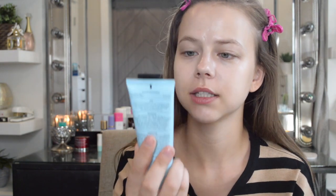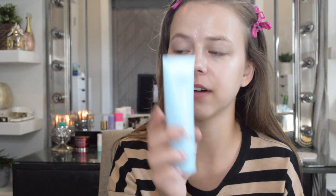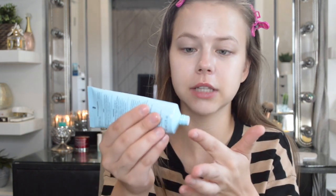After that I'm going to go in with the Tatcha Pore Perfecting Sunscreen — it has SPF 35, which is really great. I use like that much for my whole entire face. It smells wonderful, I really feel like it corrects pores, and it's not too greasy either.